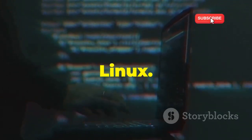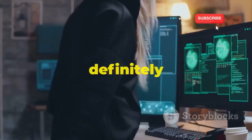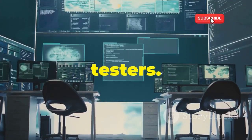First up, we have the reigning champion, the heavyweight of the ethical hacking world: Kali Linux. If you've spent even five minutes looking into cybersecurity, you've definitely heard of Kali. Developed by Offensive Security, this Debian-based OS is the go-to choice for penetration testers.